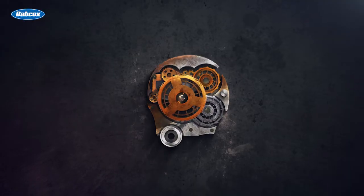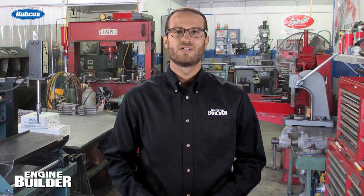My name is Greg Jones, I'm the managing editor of Engine Builder Magazine, and this is Building Blocks. In this series, we will take an in-depth look at different engines each month, built by a professional engine builder here in North America.